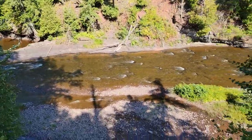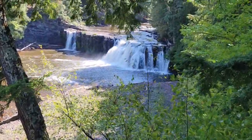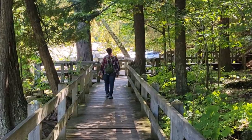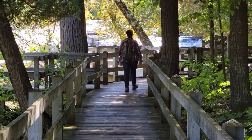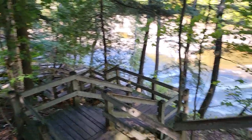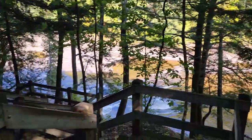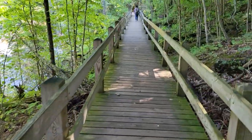This little stretch of waterfalls that we're at now seems to be connected by a pretty easy, nice little walkway. So if you want a hiking trail, this isn't for you, but if you don't mind walking up and down some steps, have at it.